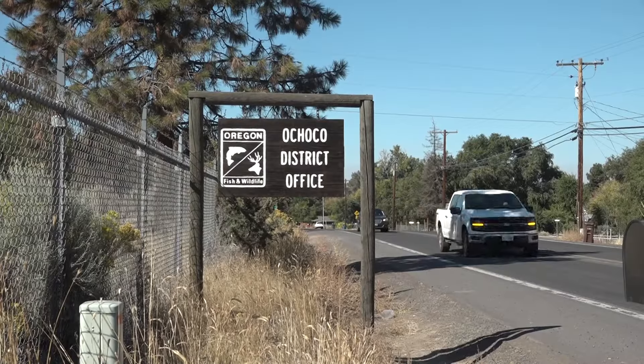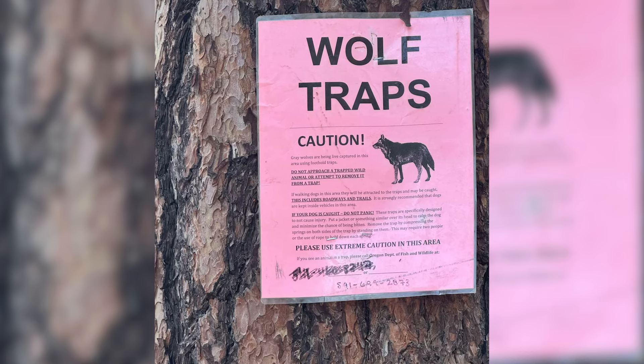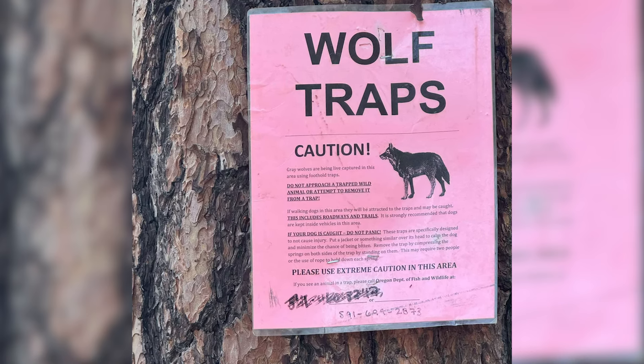Recently, the Oregon Department of Fish and Wildlife put up these wolf trapping signs out near the Wikiup Reservoir. There are some wolves down there in the Upper Deschutes area — a pack that we refer to as the Upper Deschutes Wolf Pack — and we've successfully had radio collars in that pack in the past, and it's time to put out a new radio collar.